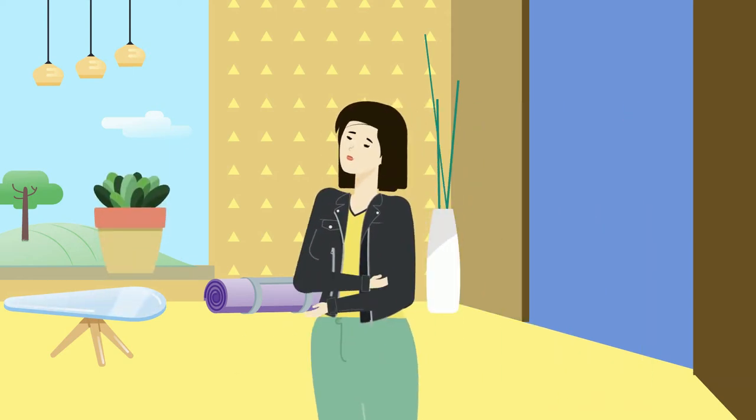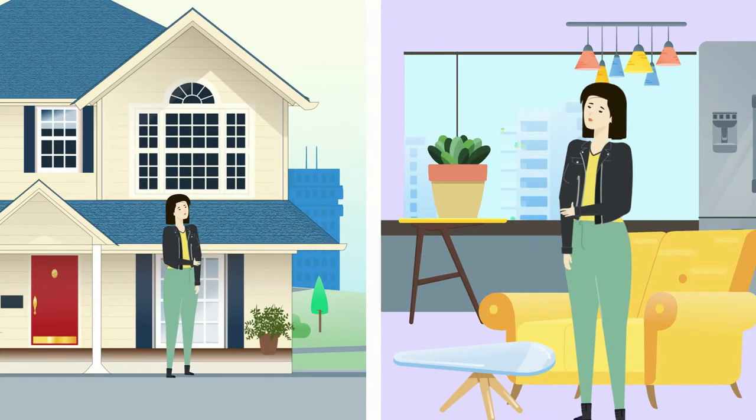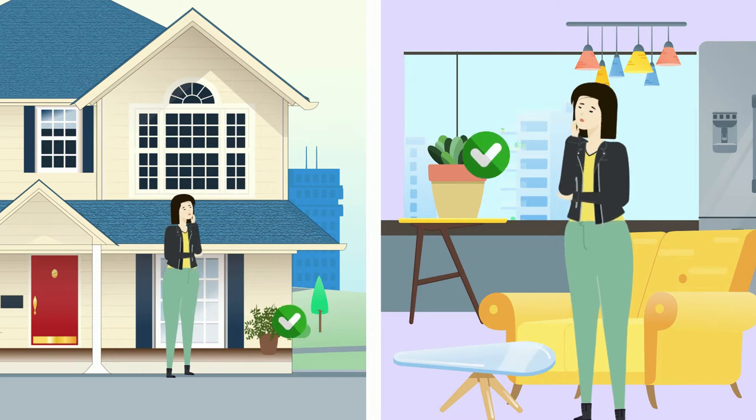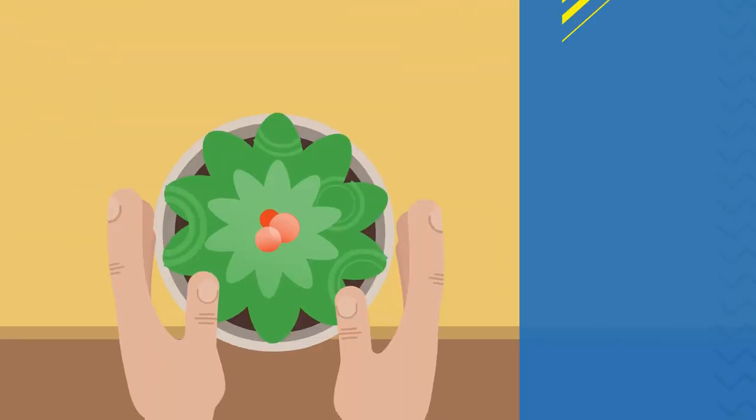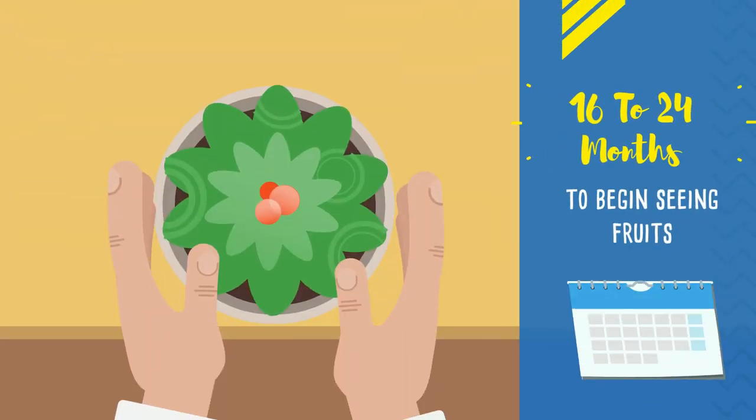How long does it take for a pineapple to grow? Well, this depends on whether it's indoors or outdoors, along with the method used to root the plant and the planting zone. As a general rule, it will take anywhere from 16 to 24 months to begin seeing fruits.